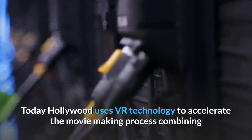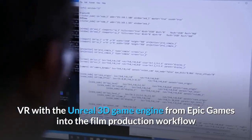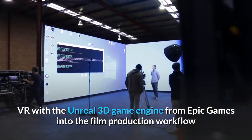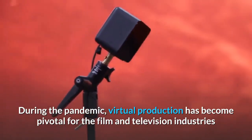Today, Hollywood uses VR technology to accelerate the movie-making process, combining VR with the Unreal 3D games engine from Epic Games into the film production workflow. During the pandemic, virtual production has become pivotal for the film and television industries.